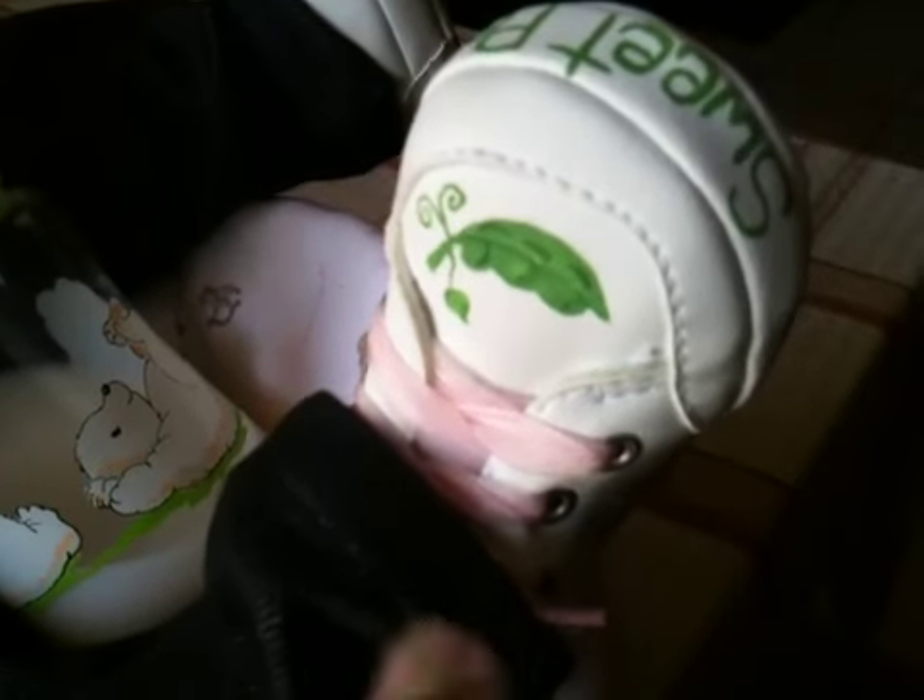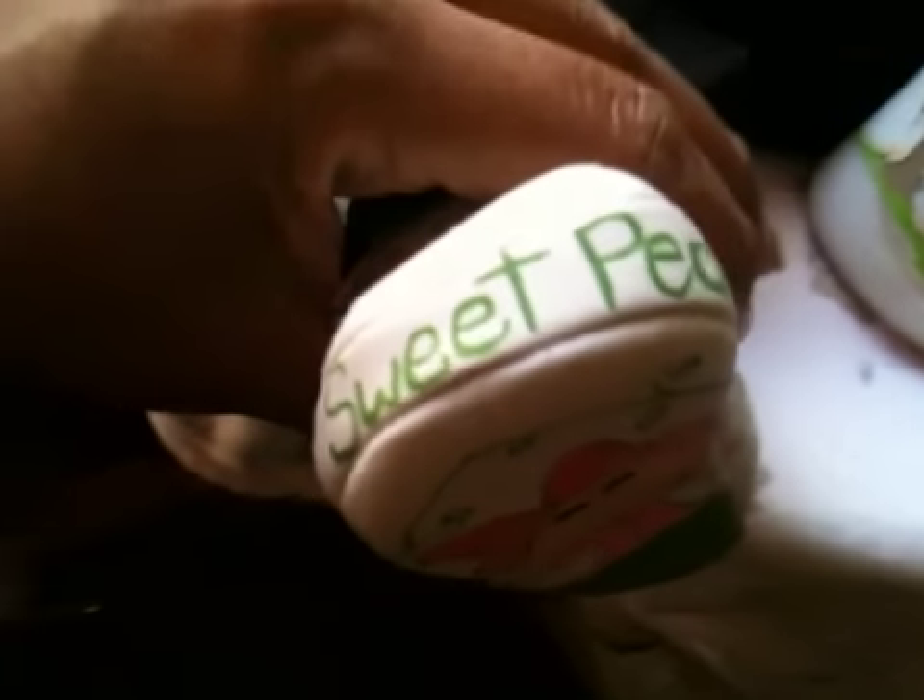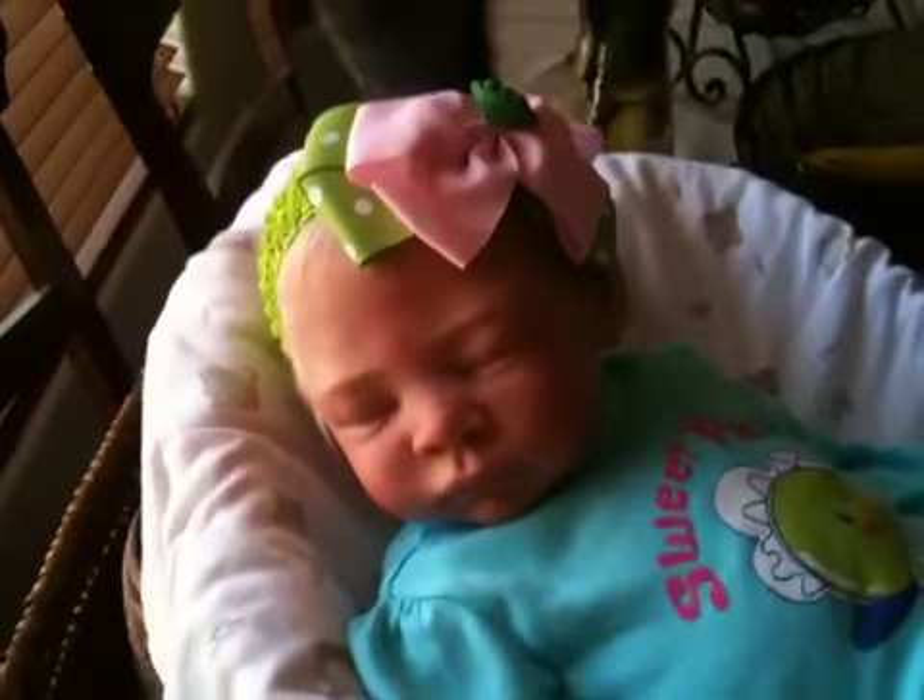She's wearing her stretchy jeans and her sweet pea shoes — they are so adorable. The back has a little baby sitting on her pea pod. Here's Memphis wanting to check it out, and here's the other shoe, just the same. Very adorable, and it says sweet pea. She looks so cute.